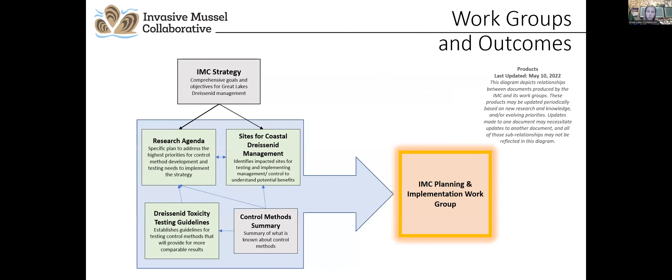The newest work group is the Planning and Implementation Work Group, which is charged with developing a research and management roadmap for site and regional scale mussel control tools, identifying stakeholder and funding priorities and remaining knowledge gaps to guide future dreissenid control activities, and providing input on the development of proposed projects involving dreissenid mussel control. This work group is building on the products and outcomes of the other three work groups to develop a research and management roadmap for site-level dreissenid mussel control.